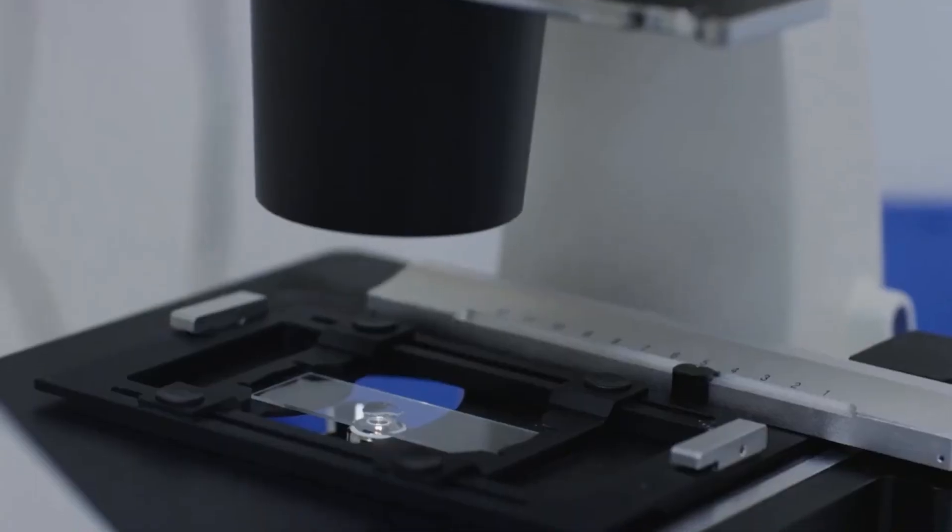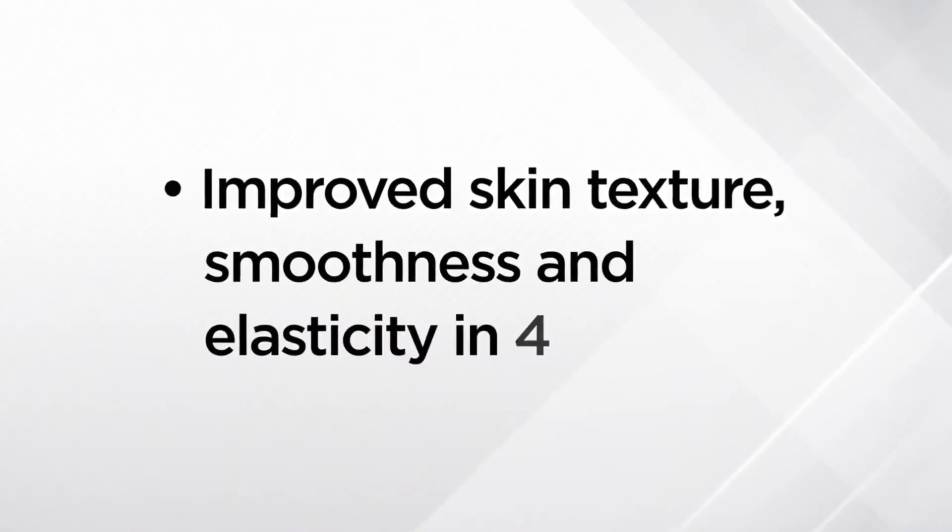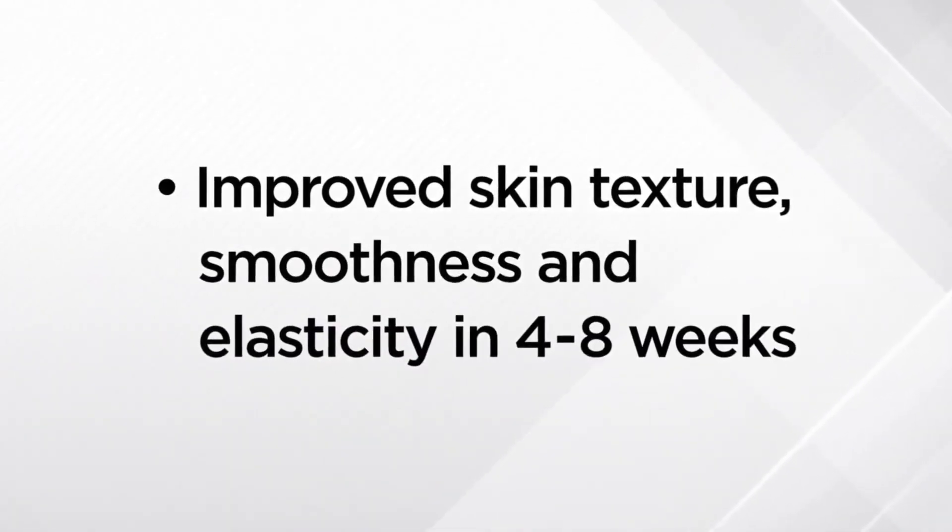Participants in these studies exhibited improved skin texture, smoothness, and elasticity in four to eight weeks. Astaxanthin has been shown to promote the skin's natural barrier against evaporation of water, which helps give skin a hydrated and healthy glow.